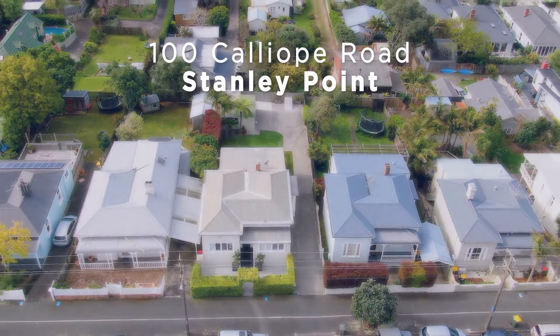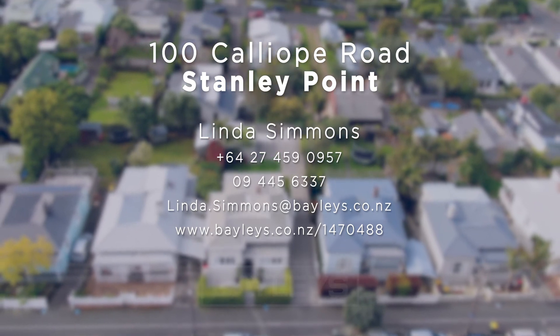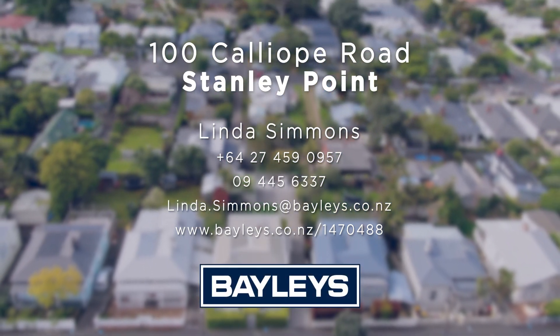Whether you have littlies and you're looking to move into this special neighbourhood, or your kids are heading into their teenage years and you need a little bit of extra space and separation, this home offers so much more than you might imagine. It just keeps on giving. If you'd like to see more for yourself, please call me now for a private viewing. Thank you, and thanks for watching.